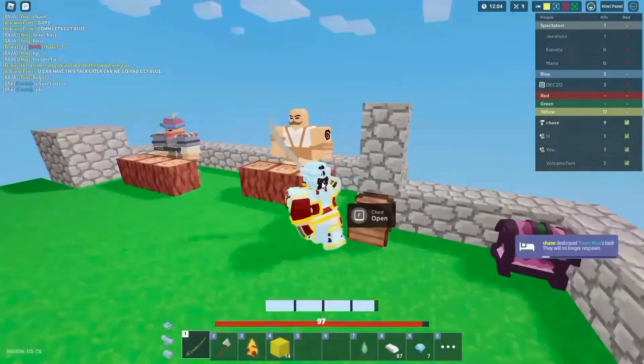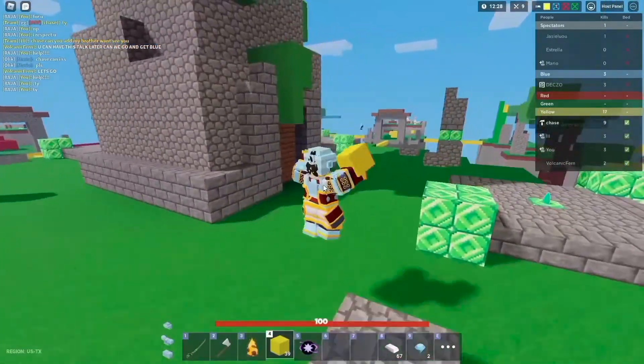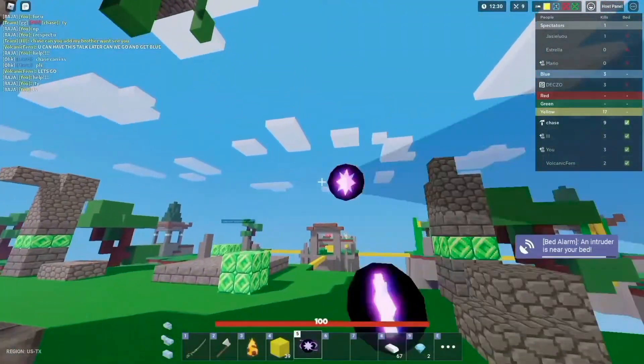Roblox is on Now.gg Gameplay. When people talk about legacy games, Roblox is one of the first to come to mind.